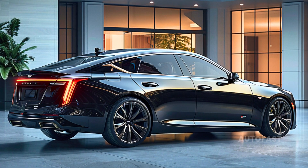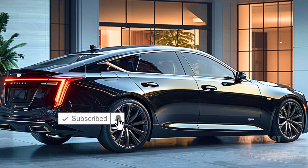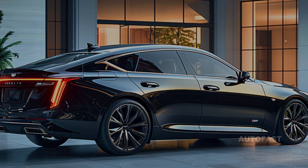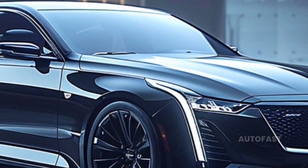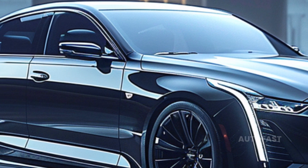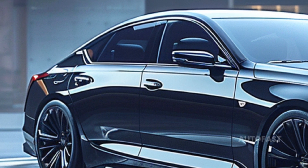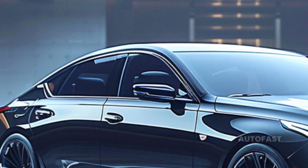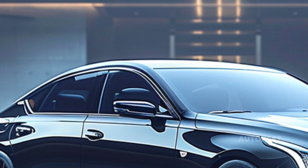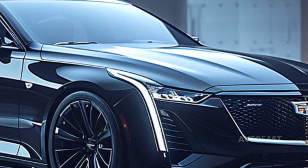Cadillac is planning to use a large screen in the CT5 to differentiate it from competitors such as the Genesis G70 and the BMW 3 Series. An improved lane-keeping assistance system is in the works, along with automatic emergency braking at intersections and assistance with driving in blind zones. A driver attention assistance system is also compatible with the superior hands-free driving propulsion system.